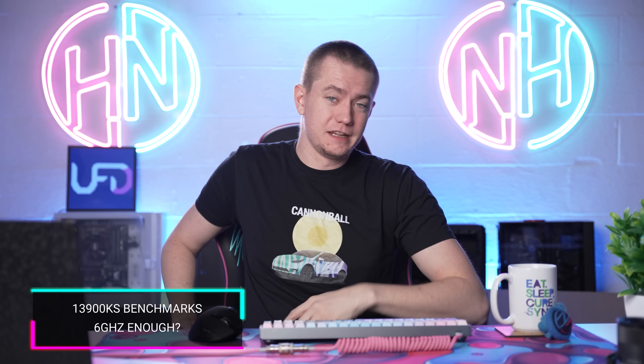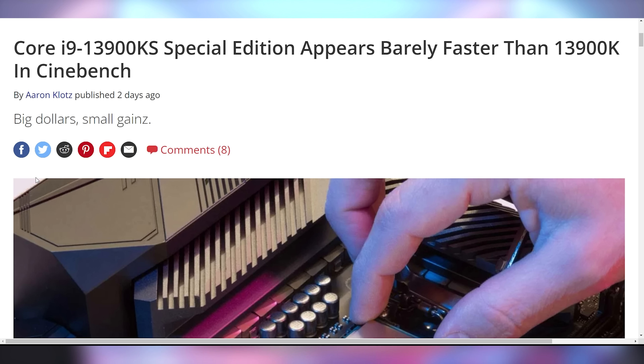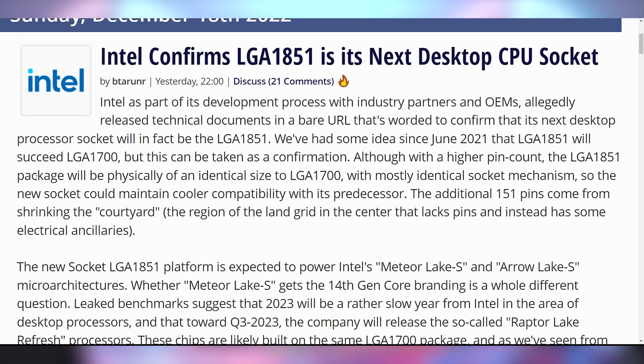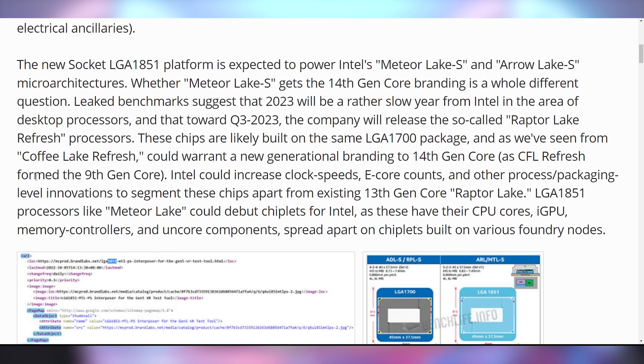Intel is in a complicated position competing with AMD. The 13900K is a fantastic chip, very good at multicore but loses a little to AMD in single core. They're trying to make up for it with the 13900KS, which targets up to 6GHz clock speeds. New Cinebench scores indicate it's only about 3 to 5% faster, which is not a great look at a higher price point, especially with AMD expected to announce their X3D chips at CES. The LGA 1851 socket has also been confirmed as the next-gen Meteor Lake and Arrow Lake socket.